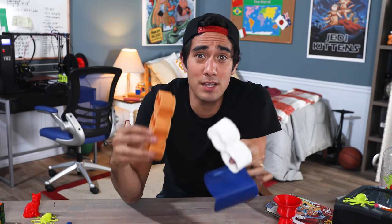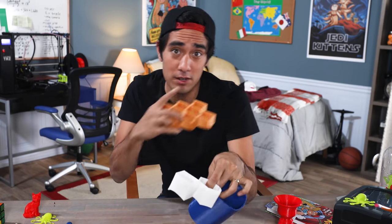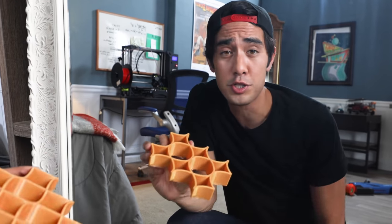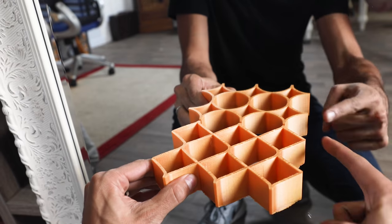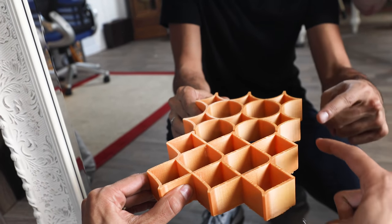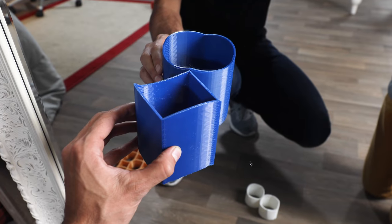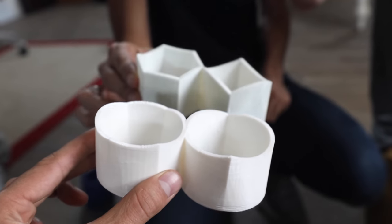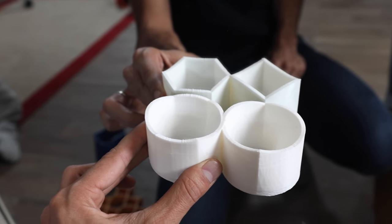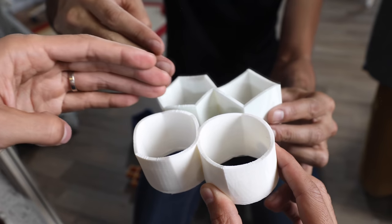These have to be some of my all-time favorite illusions — they only work in the mirror. Here's how these mirror illusions work: you've got a square in real life, and then check out the mirror reflection — you've got a circle. When you put these circles in the mirror you get a nice square, and a hexagon, just to prove this is really a reflection.